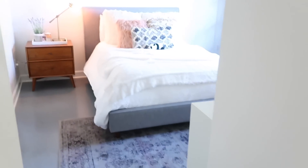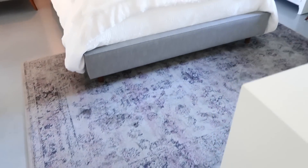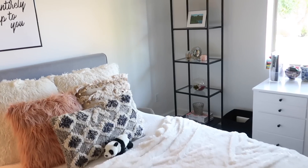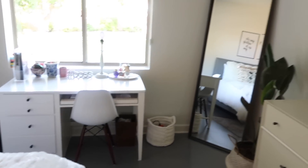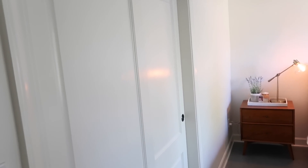Here is my bedroom door, and when you open it the first thing you see is my bed. The rug is from Arizona Rug Company — I will have everything linked in the description that I can find online. Here is just kind of an overview so you can get your bearings of where everything is.